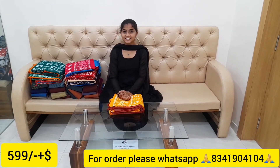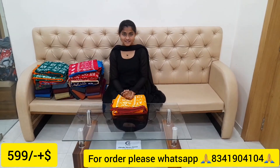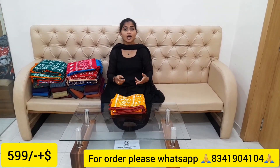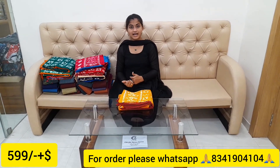Hi friends, welcome to our channel Chiriala Dress. Today we've got a pure cotton dress materials collection. We've got two different dresses — one is batik type and one is normal fancy dresses.